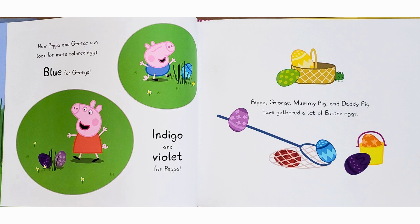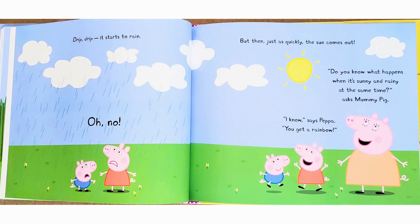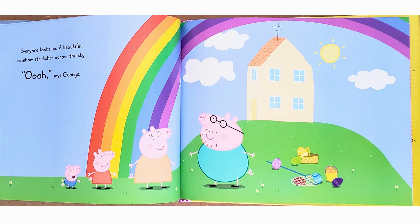Peppa, George, Mommy Pig, and Daddy Pig have gathered a lot of Easter eggs. Drip, drip — it starts to rain. Oh no. But then, just as quickly, the sun comes out. "Do you know what happens when it's sunny and rainy at the same time?" asks Mommy Pig. "I know," says Peppa. "You get a rainbow." Everyone looks up. A beautiful rainbow stretches across the sky. "Ooh," says George.